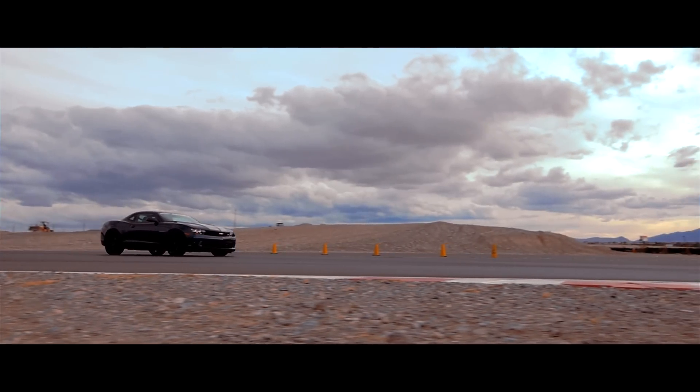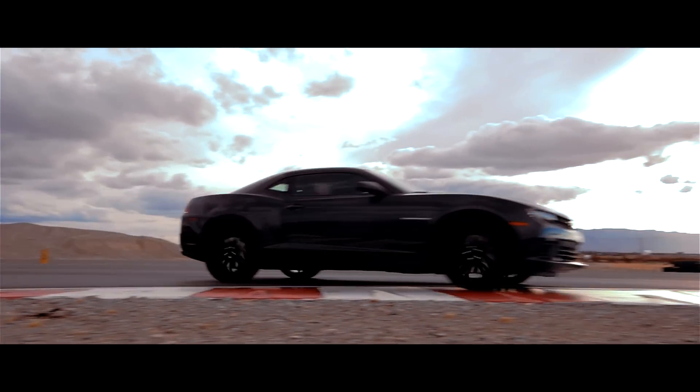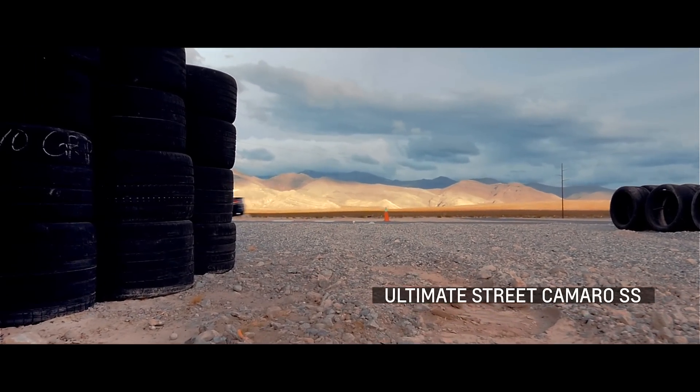All of our performance variants go through a grueling track hardening process. And when we develop cars like this, from that comes the possibility to bring off parts that were developed under that process. We can use those parts to then flow back into the Camaro SS. Taking the stock Camaro SS even further, Chevrolet Performance built the ultimate street Camaro SS.